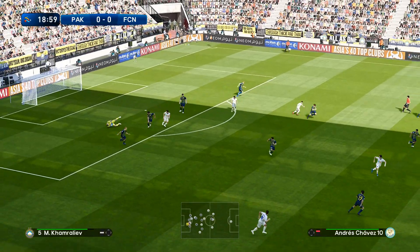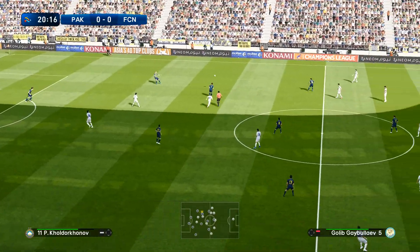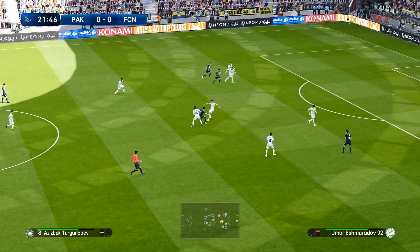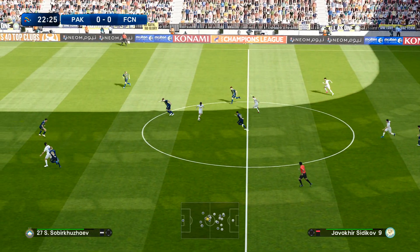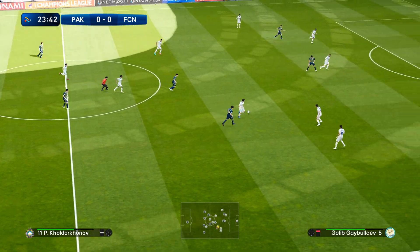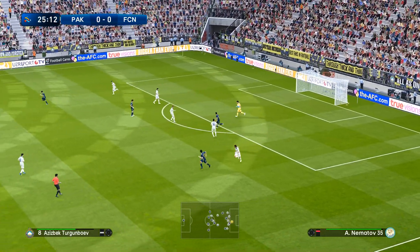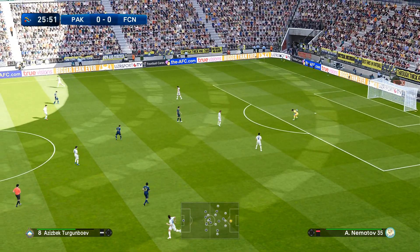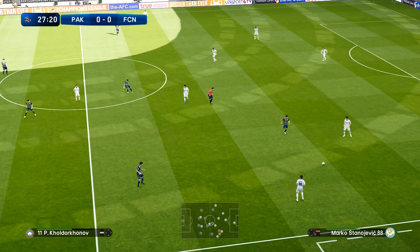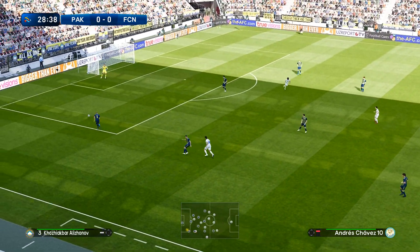That's a nice ball. Forwards and with intent. Excellent challenge there, uncompromising. Oh, that's a key interception. And into the grateful arms of the keeper. Up towards the front line, and that is as far as they're going to go.